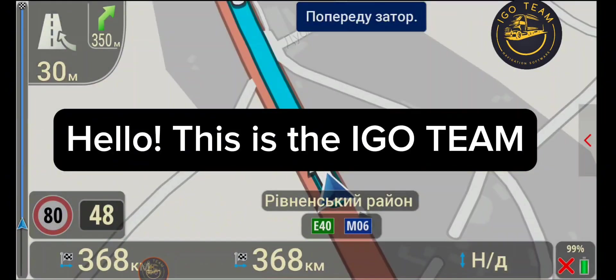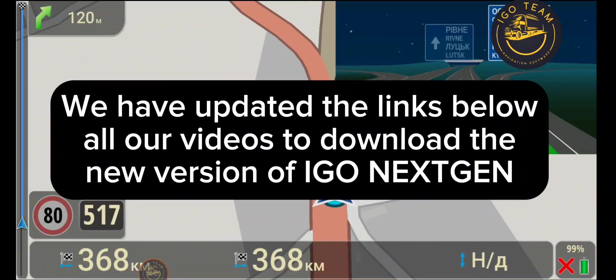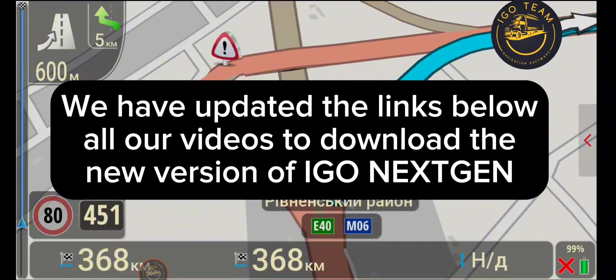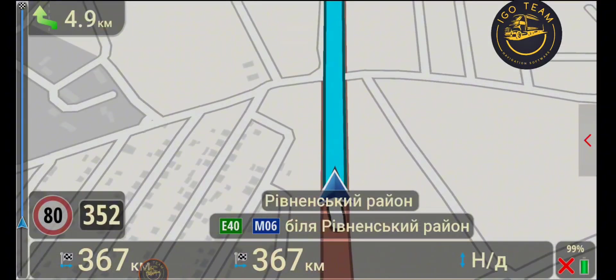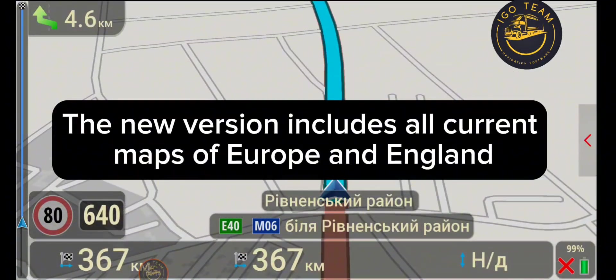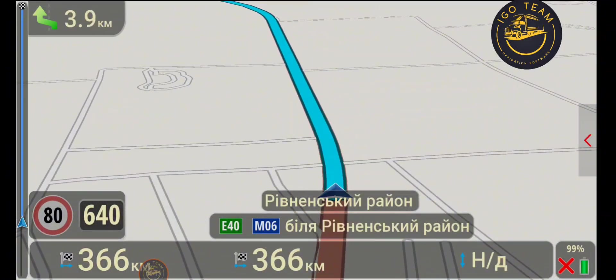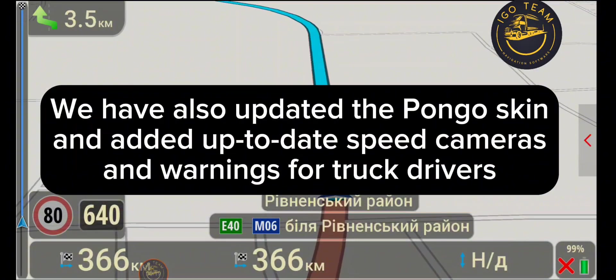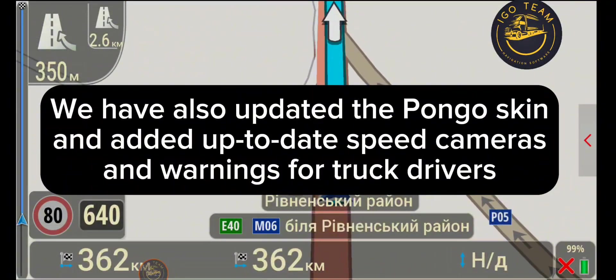Hello, this is the Ego team. We have updated the links below all our videos to download the new version of Ego Nextgen. The new version includes all current maps of Europe and England. We have also updated the Pongo skin and added up-to-date speed cameras and warnings for truck drivers.